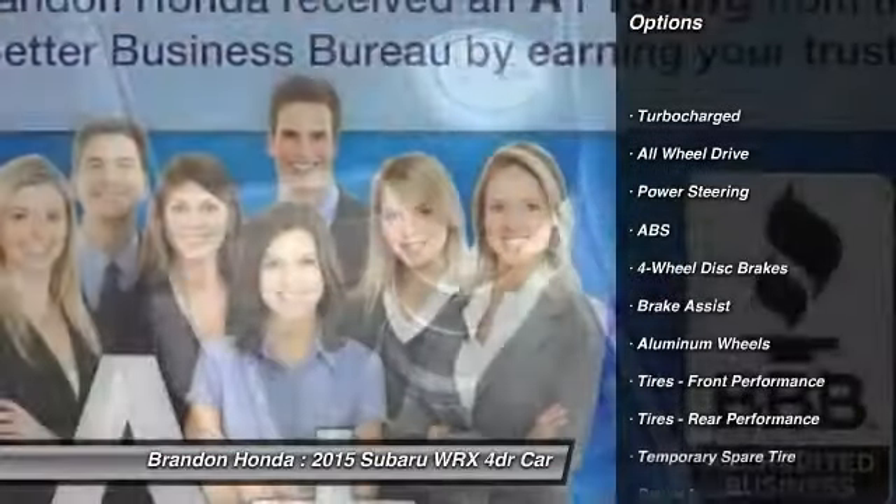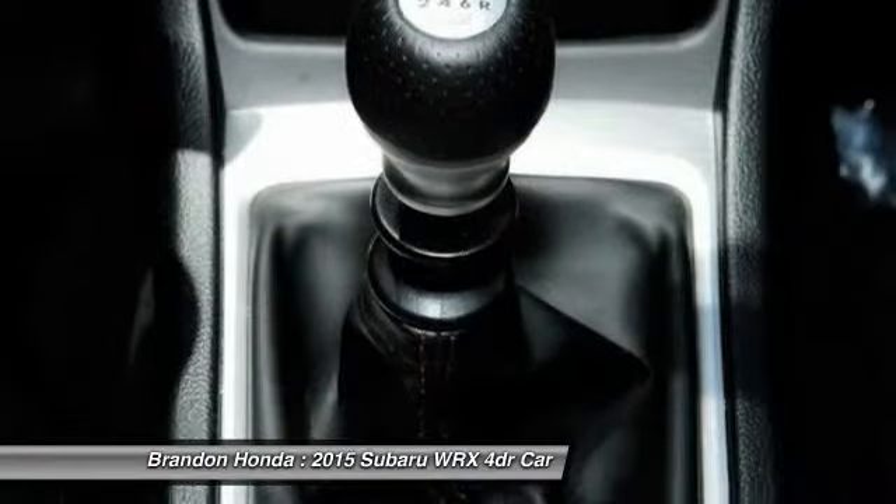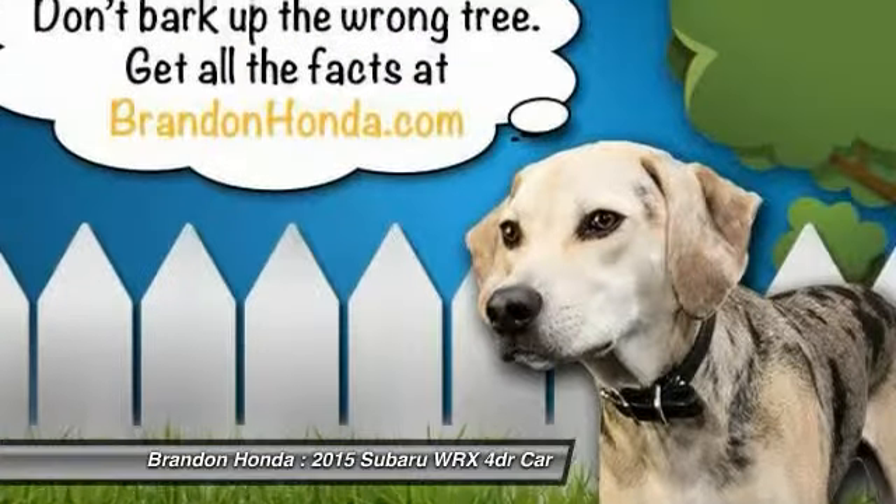Stability control, traction control, all-wheel drive, steering wheel audio controls, anti-lock braking system, air conditioning.